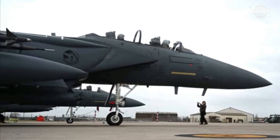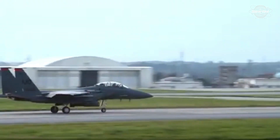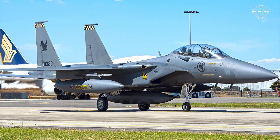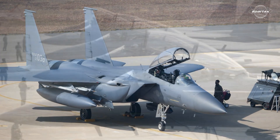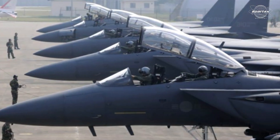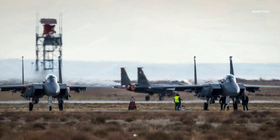The F-15SA is an enhanced two-seater version of the F-15S Strike Eagle. Features from Singapore's F-15SG, South Korea's F-15K Slam Eagle, and the upgraded F-15SE Silent Eagle are all incorporated into this powerful Strike Eagle derivative.